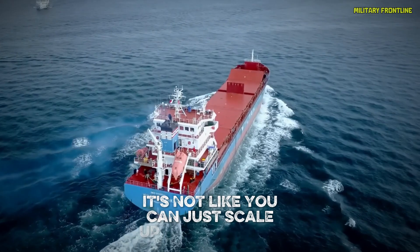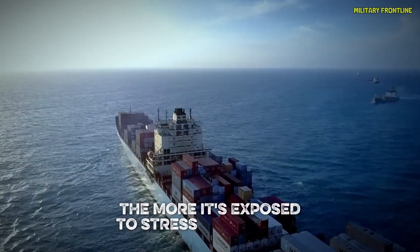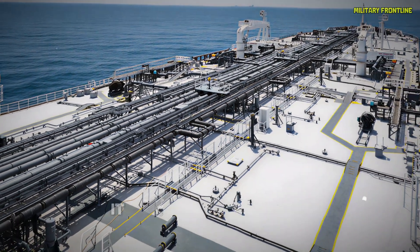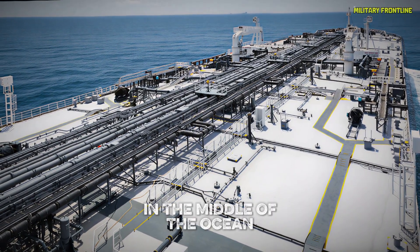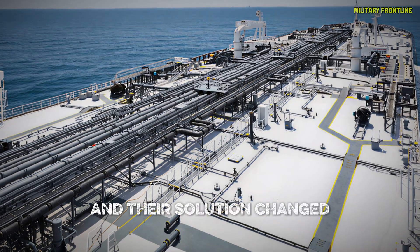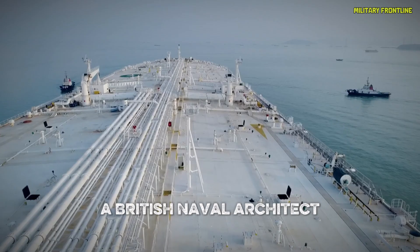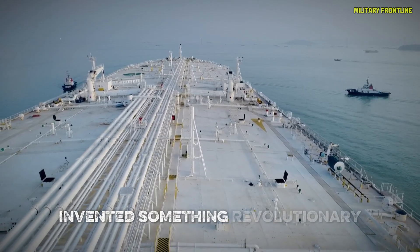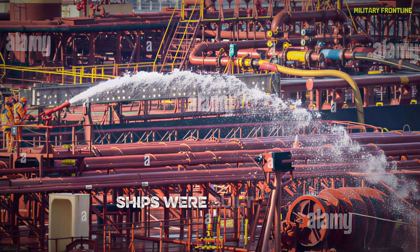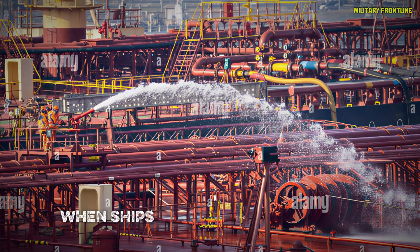But how do you build something this gigantic? It's not like you can just scale up a normal ship blueprint. The bigger a ship gets, the more it's exposed to stress from waves, weather, and weight distribution. If it's not engineered perfectly, it could literally snap in half in the middle of the ocean. Engineers had to solve that problem over a century ago, and their solution changed shipbuilding forever. Back in 1906, a British naval architect named Sir Joseph Isherwood invented something revolutionary: the Isherwood system. Before his innovation, ships were built using a simple rib-like frame — strong but not flexible. When ships started getting larger, those frames couldn't handle the bending forces of rough seas.